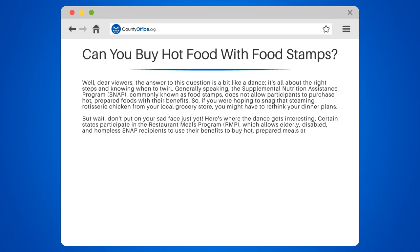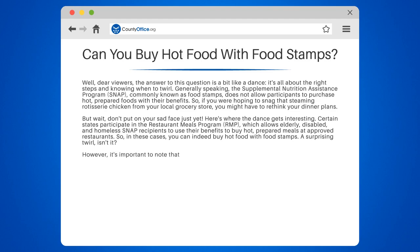However, it's important to note that not all states participate in the RMP, and even in those that do, not all restaurants are part of the program. So it's always a good idea to check with your local SNAP office for the specifics in your area.